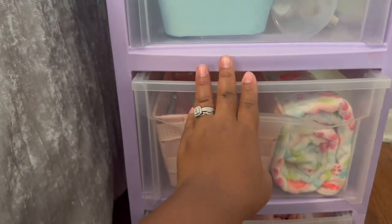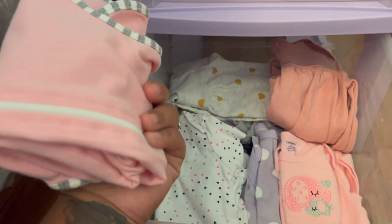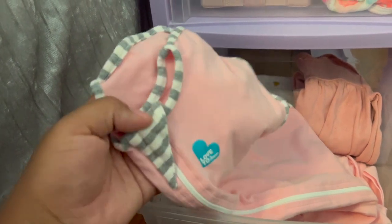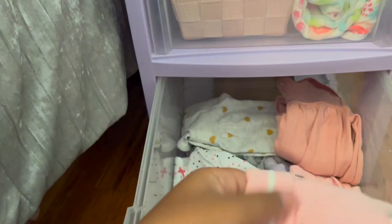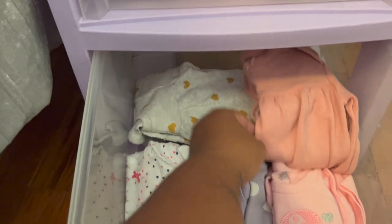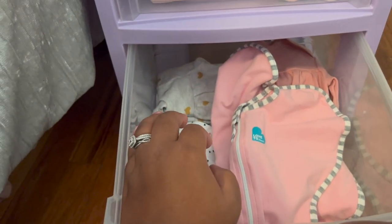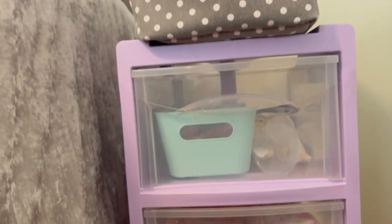This last drawer down here I got some extra outfits in case she spits up throughout the night. I also got a swaddle — I think it's called Swaddle Me — and some baby gowns, two of those, plus some sleepers and two extra outfits in case I need to change her in the middle of the night and I don't feel like going to her room. I have everything right here.